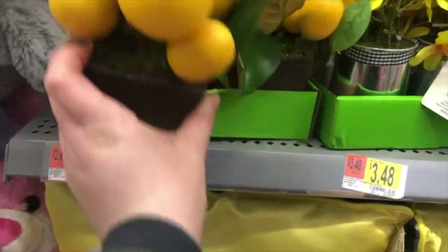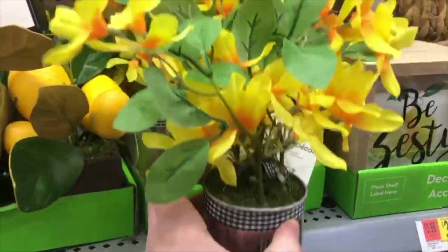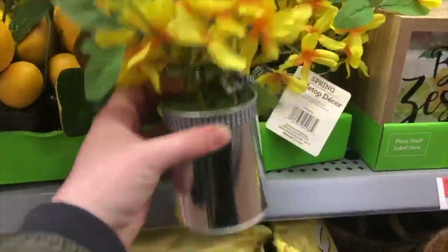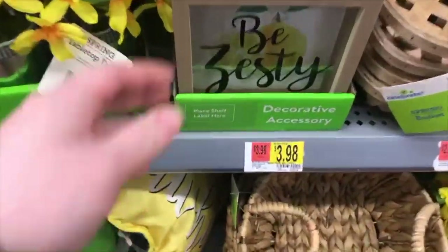Lemons are becoming increasingly popular everywhere, especially with kitchen decor. And then there are also some yellow flowers and floral things that could be used to kind of spring up a space a little bit. These smaller floral arrangements are always usually really affordable and under $5.